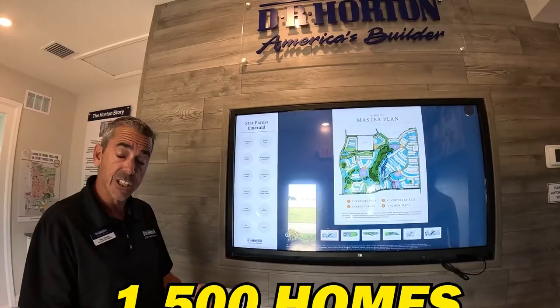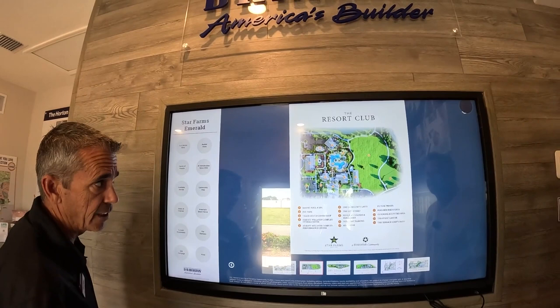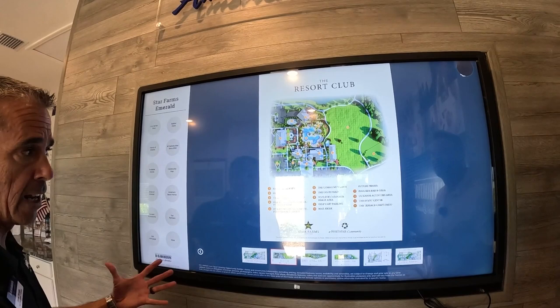The main resort that everybody's attracted to will have a bar and grill next to a resort-style pool with a beach area and umbrellas. There's a gymnasium where you can host big parties and receptions — they'll also have sporting leagues and events there. There's also a coffee shop called the Trade Post, think along the lines of other coffee stores you're familiar with. And there's a fitness center with top-of-the-line equipment.